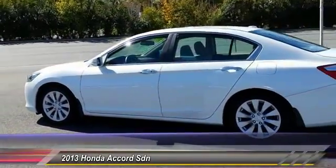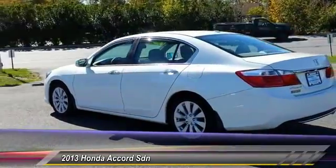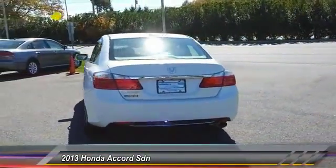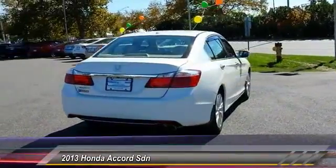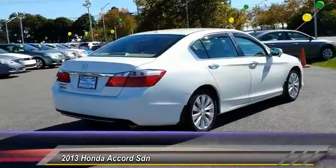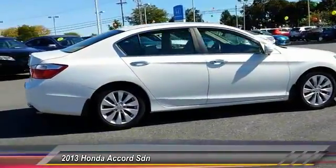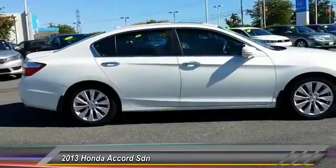This vehicle has less than 25,000 miles. Here are some of this vehicle's great options: power passenger seat, keyless entry, traction control, anti-lock braking system, stability control, lane departure warning, backup camera, steering wheel audio controls, Bluetooth, and a leather-wrapped steering wheel.